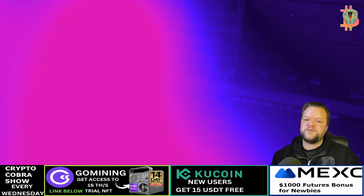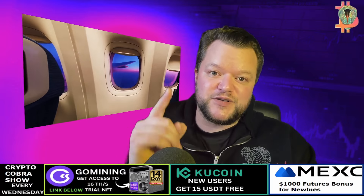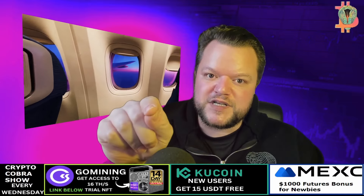I hope you liked this XVG crypto video. Make sure you subscribe to my channel, like this video, and share it with your friends. I hope you all have a great day. Make sure you learn as much as humanly possible. I have links to some exchanges below this video where you can get some great bonuses.